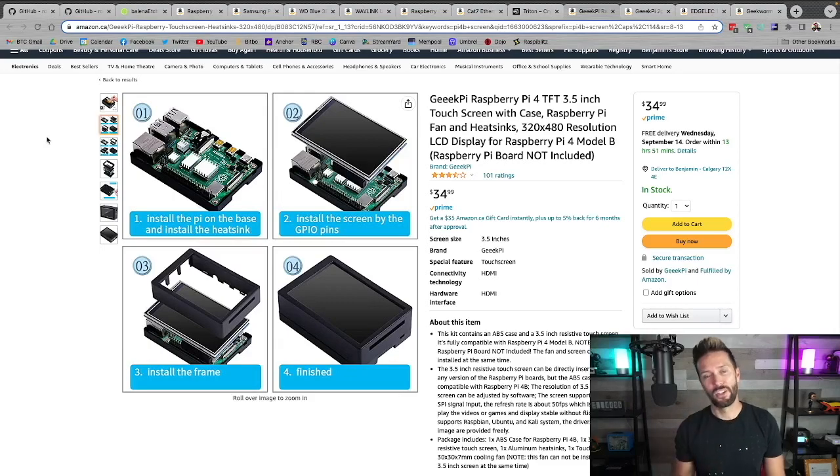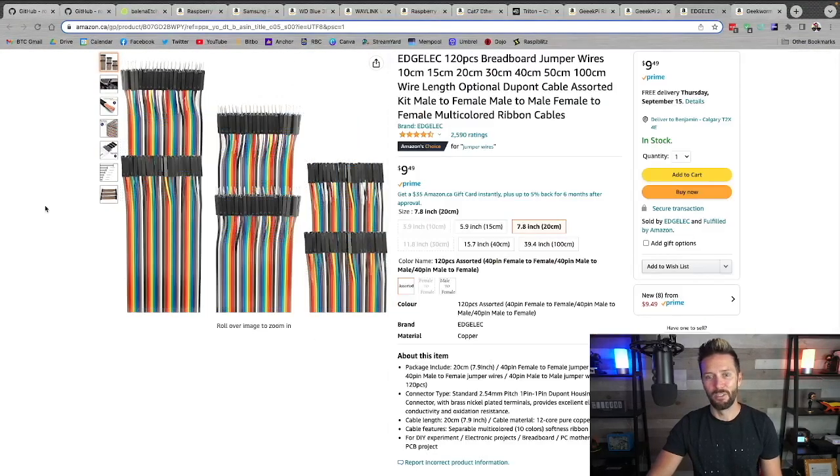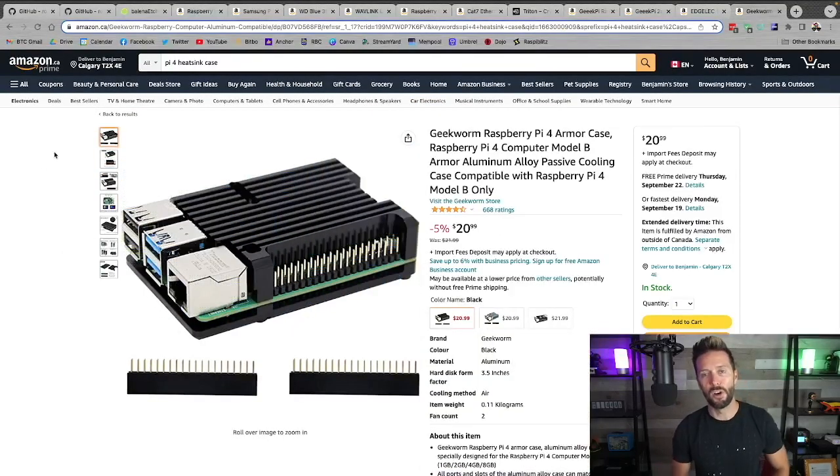That's not the setup I'm doing today — I'm going to do all the fancy Triton, fans, and screen. I'll list all the options in the show notes down below. There are your parts and your software — let's get into building this thing.